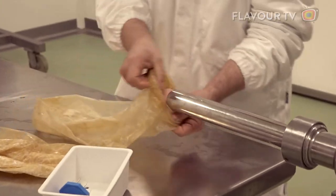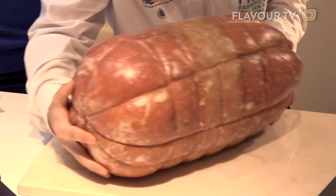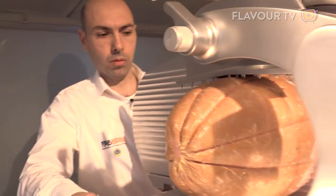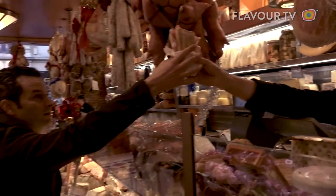You grind meat and fat with aromatic herbs, add in little cubes of fat, stuff the casing, cook it, then cool it, and voilà! It's kind of like a giant hot dog, only you slice it — and it's really, really good.